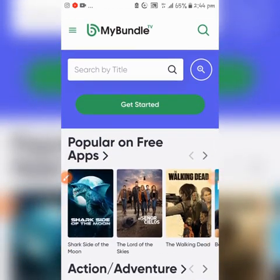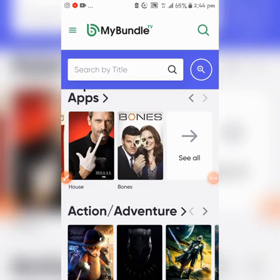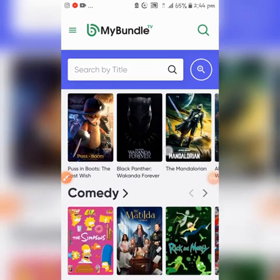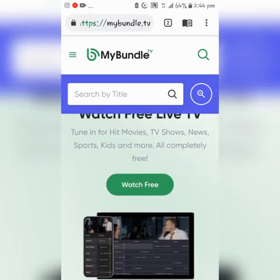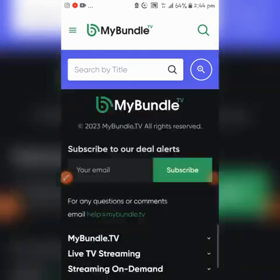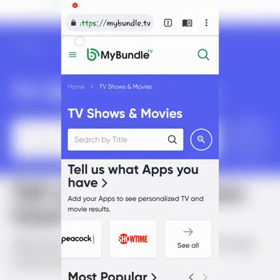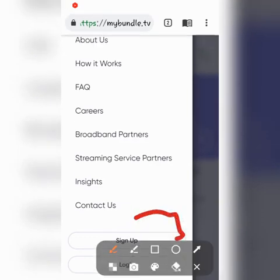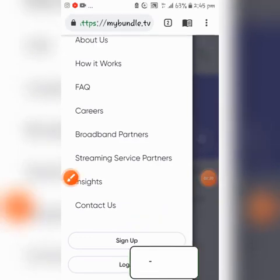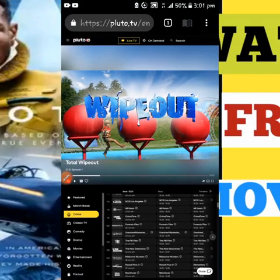You can download this on your app stores — just type in MyBundle TV. You can find different kinds of movies: adventures, comedy, dramas — and watch for free on MyBundle TV. To get started, subscribe with your email. To sign in, click on the TV dot icon. You can sign up if you don't have an account, or log in if you already have one. That's MyBundle TV covered. Number two website where you can get movies and TV shows for free is Pluto TV at pluto.tv.